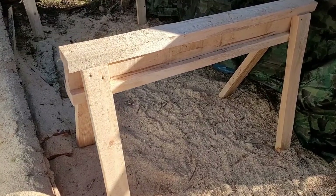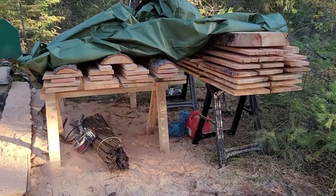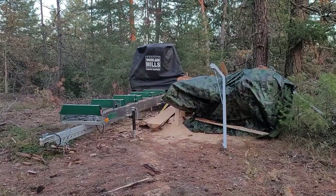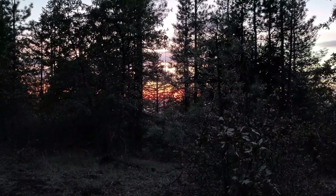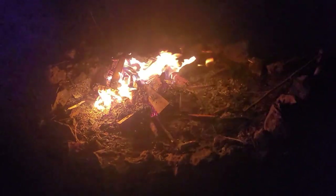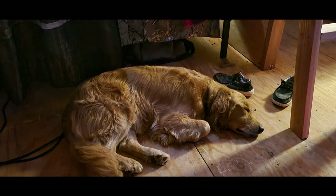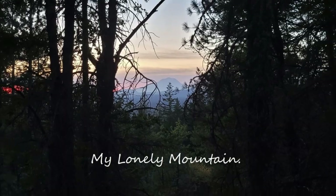I even got to build some sawhorses from the trees on our property, which was a great feeling. I feel like this was a really successful Thanksgiving weekend and I was just so happy for my time there. Thanks for watching My Lonely Mountain — have a good one.